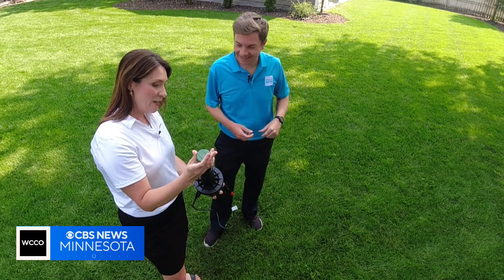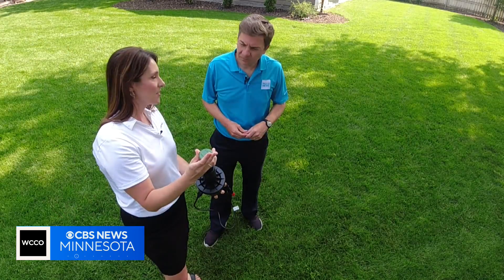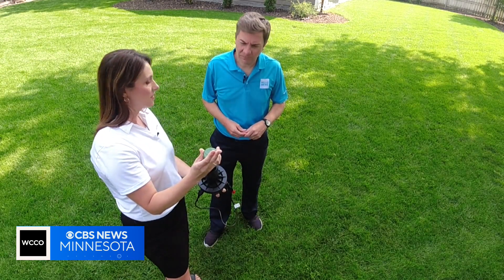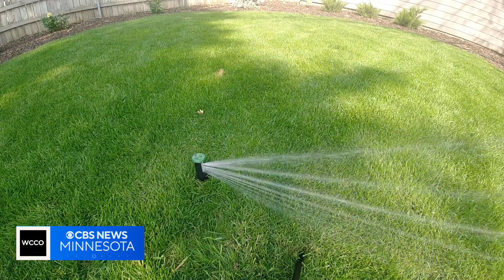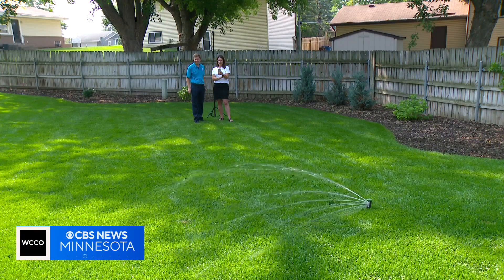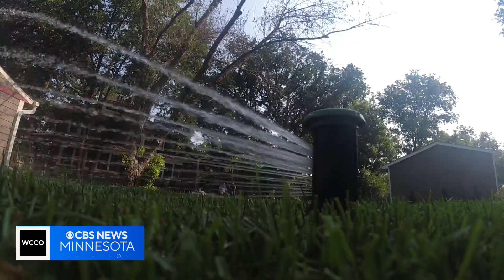Some of them are teeny tiny — for really close to the sprinkler head — and that top nozzle is going to give you that 30 feet of distance and the efficiency. The efficiency comes from the precision of the spray that is set to the exact shape of the watering area via a Wi-Fi app, and the fact that water streams don't overlap.